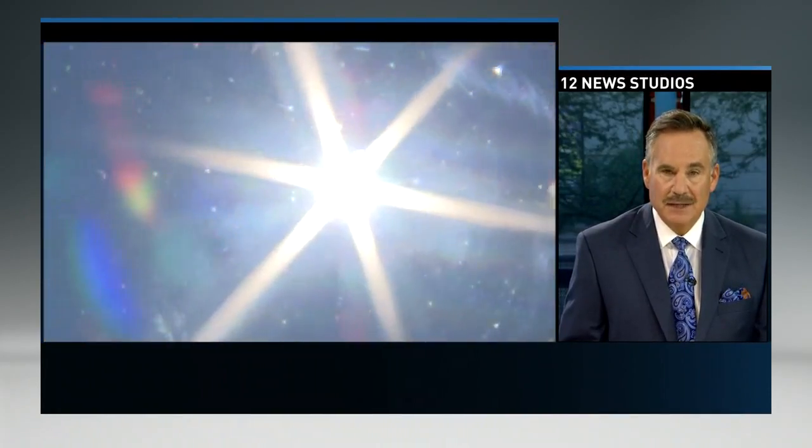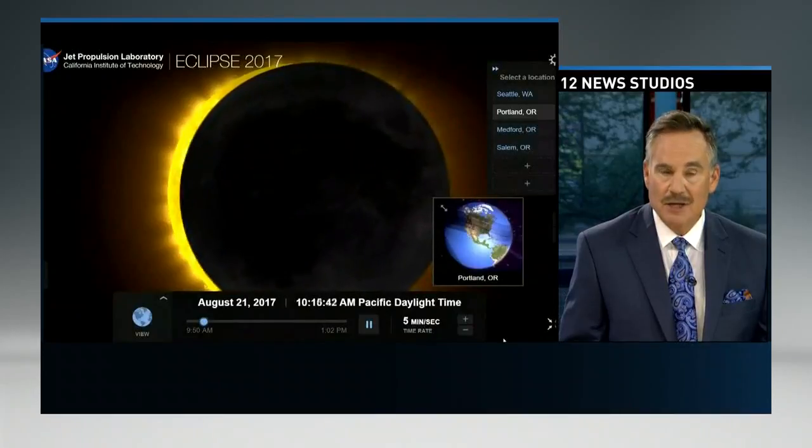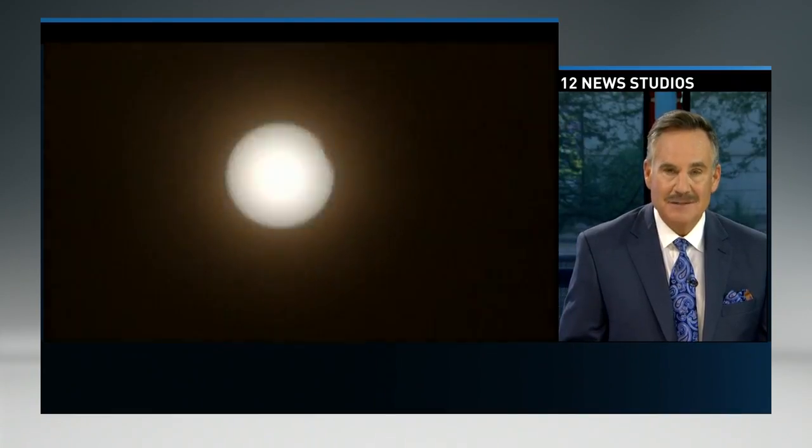Have you been searching for the best spot to see the solar eclipse on Monday? If you head up to Page, Arizona, you won't be disappointed. Team 12's Nico Santos tells us what you can expect to experience from one of the best spots in the state.